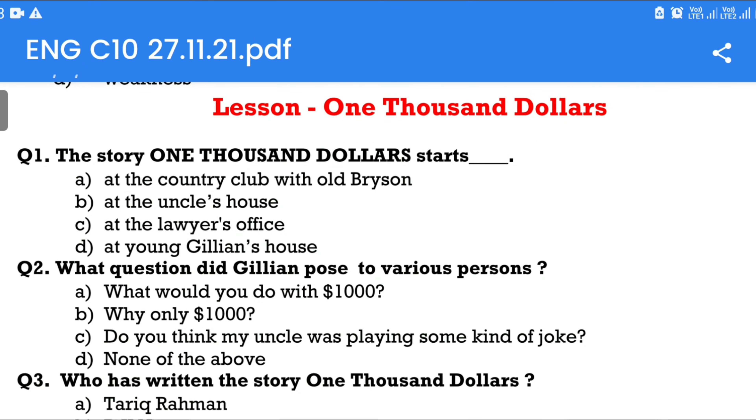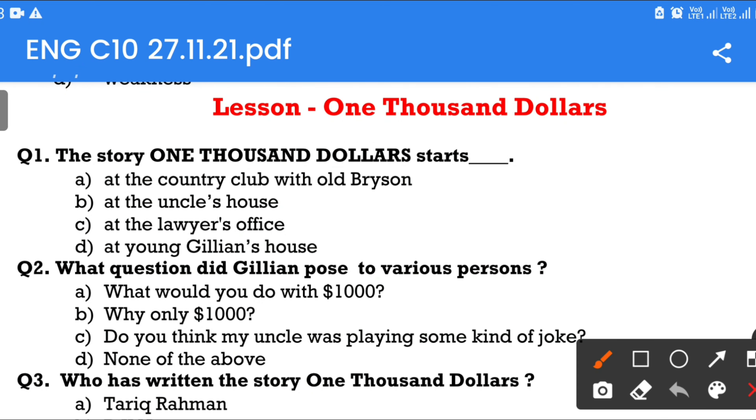Hello everyone, I am Kabaljit Kaur and you are watching Literature Nexus. Today we will discuss the chapter 'One Thousand Dollars.' Here are the MCQs of the chapter.